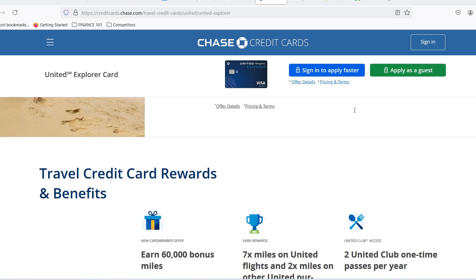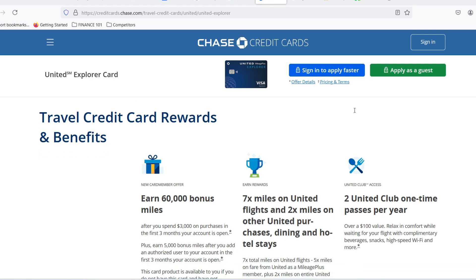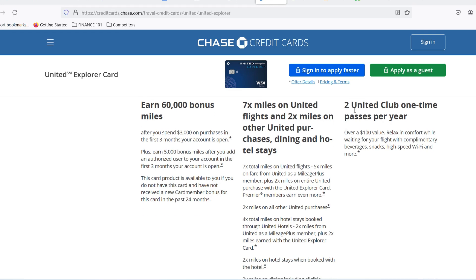So what exactly does creditworthiness mean? Here are some key factors that influence your spending limit. Your credit score — this is the big one. A high credit score, generally above 740, tells Chase you're a responsible borrower and are likely to pay your bills on time, which translates to a higher spending limit. Your income — the more money you make, the more Chase trusts you can handle a higher credit line. Your existing debt — if you're already carrying a lot of debt on other cards, Chase might be cautious and give you a lower limit.